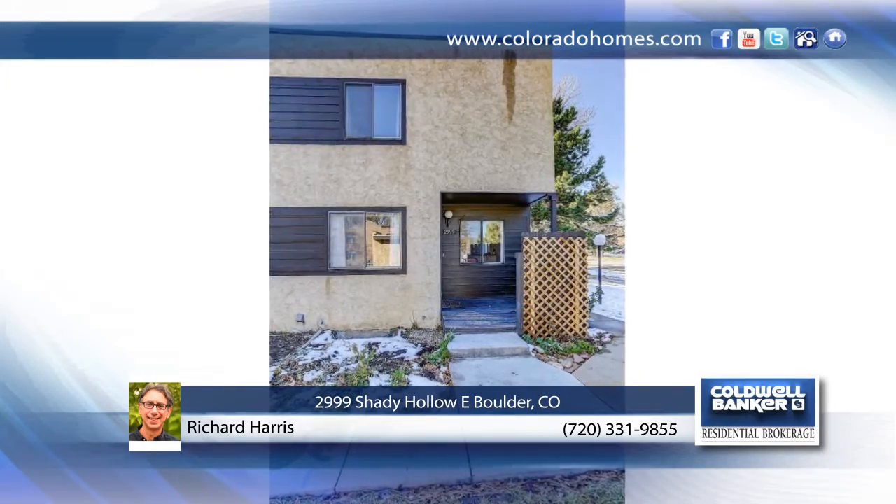Forget about using your car. Perfectly located and move-in ready, this end-unit townhome is within walking distance of grocery stores, bus routes, restaurants and more.